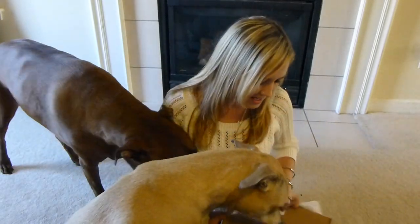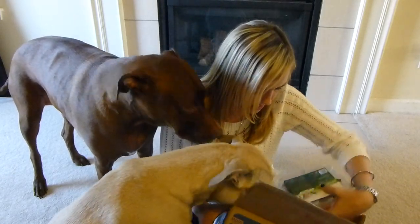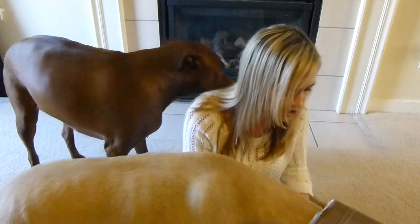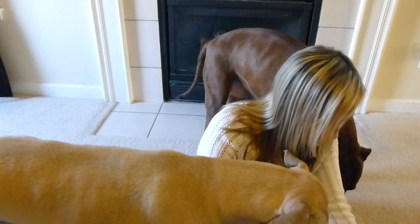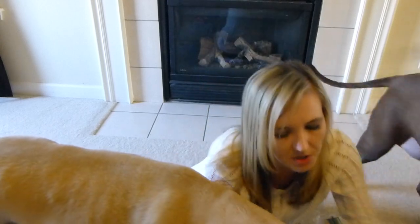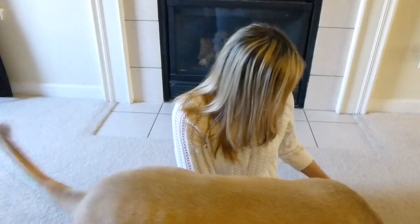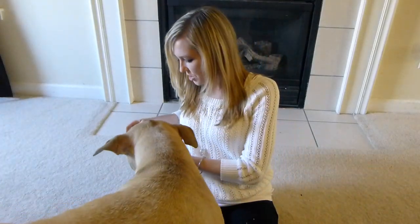We got a package from Chewy.com — they provided us with a tasty snack to try out. This is a treat we've never owned before. The box opened in the package. Hey, relax! Sorry guys, a little malfunction here. We got a little bit of a snafu — we'll just put the box over there. The little tin actually opened up; I'm gonna let these guys try it.